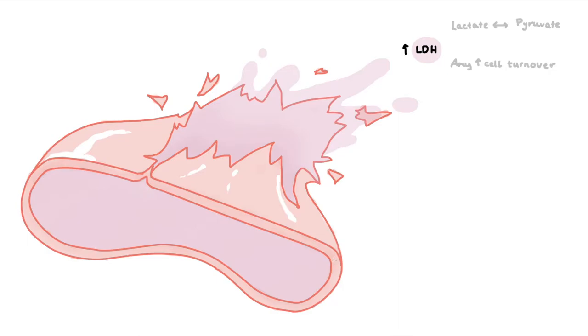Because RBCs rely solely on anaerobic respiration to get by, they have plenty of this enzyme. So when they rupture in the bloodstream, LDH will be notably elevated.